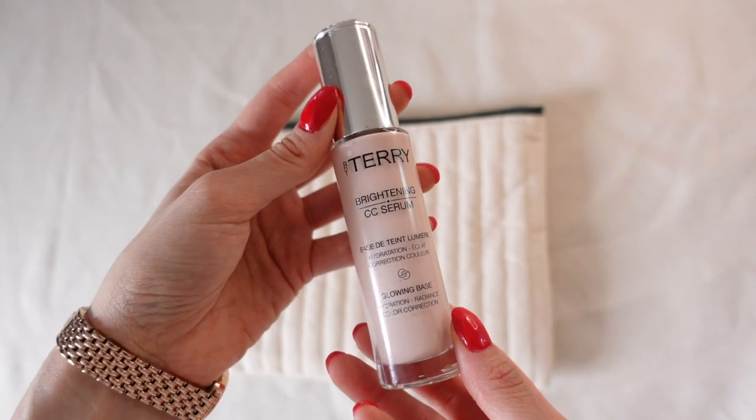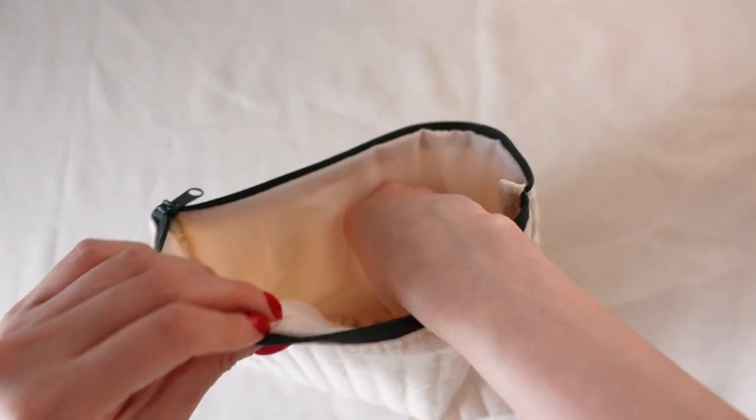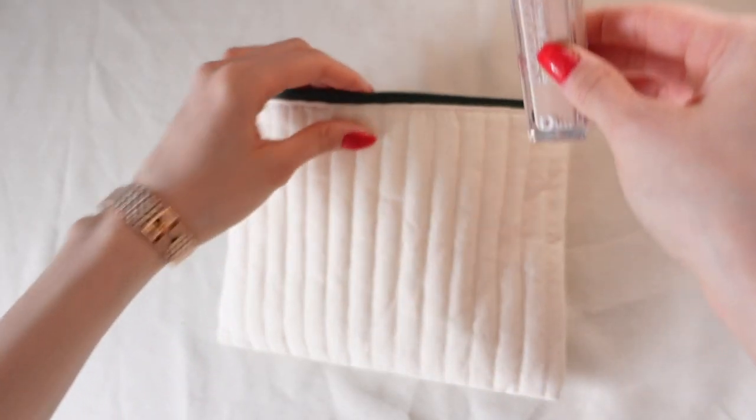No coverage — you can still see my natural skin — but it's a bit blurring and evens out my complexion. I will of course take my Dior Forever Concealer. This is what I use to cover the dark circles under my eyes. A little bit goes a long way with this product. Unlike many concealers out there, it doesn't crease, which is why I love it so much and have been using it for years.